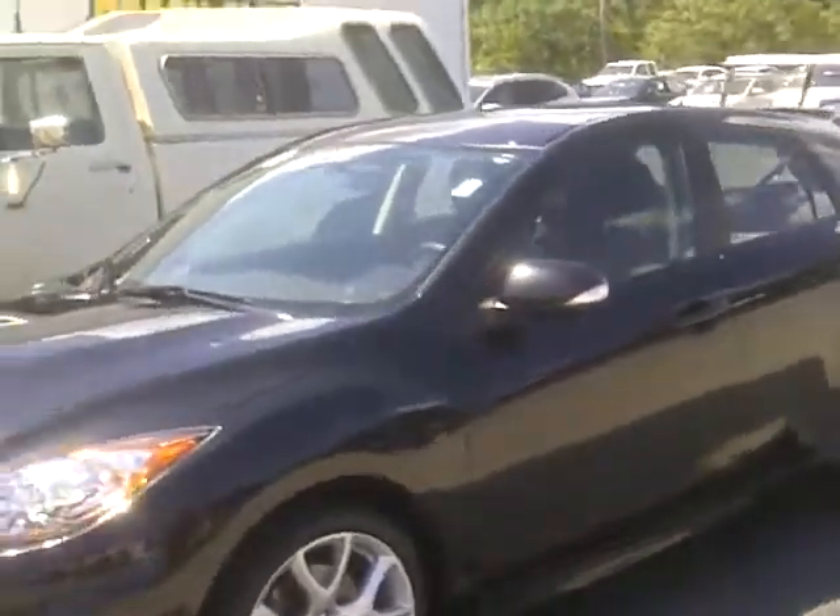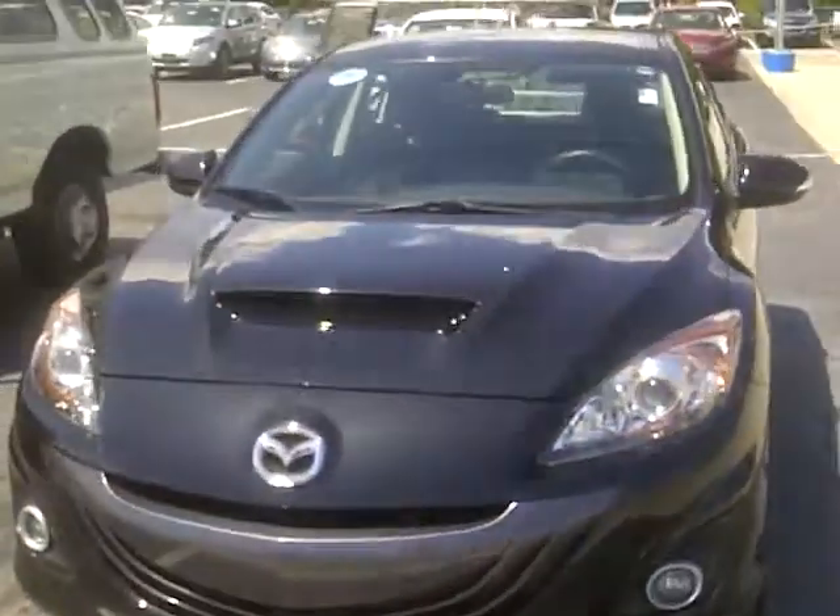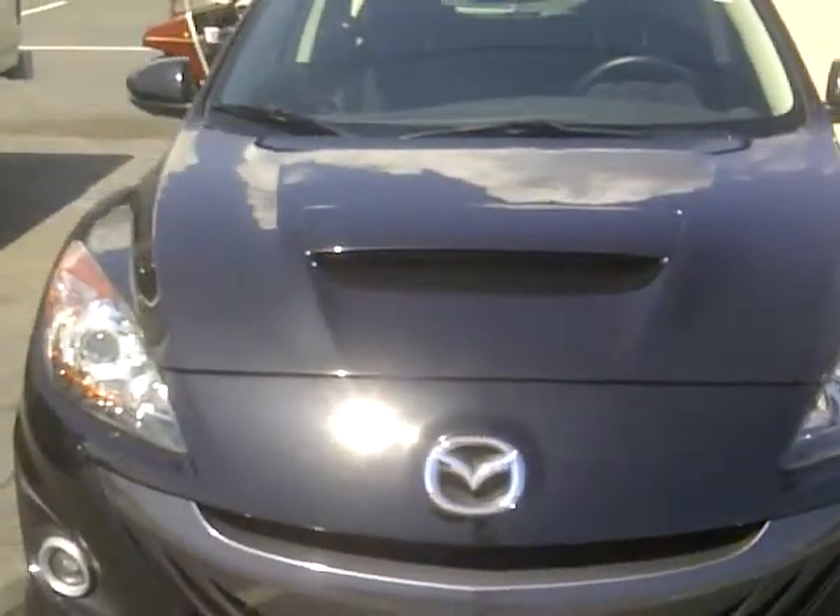Beautiful car — it's the Mazda Speed 3, here at Beach Automotive down in Myrtle Beach, South Carolina. Get a full view here. We've got your windows, nice to catch you.